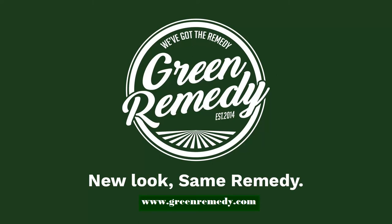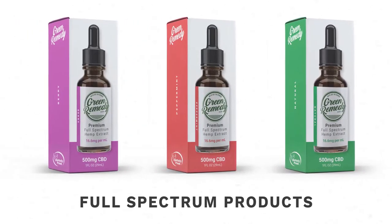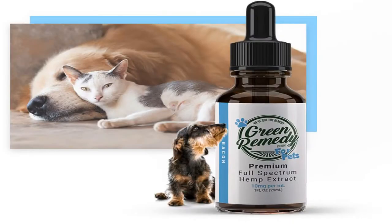Green Remedy CBD Oil for Pets. Our hemp-extracted CBD oil for pets is a specially crafted formula that gives your pets the full spectrum of cannabinoids and terpenes to help them feel their best. Our product is 100% safe for your pets, and may help with stress, anxiety, mobility, and inflammation.